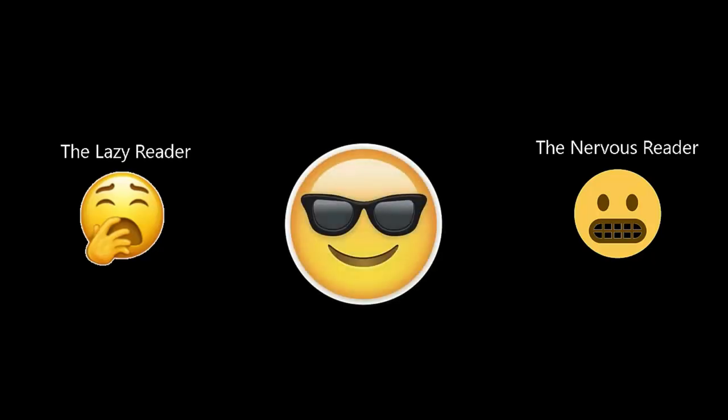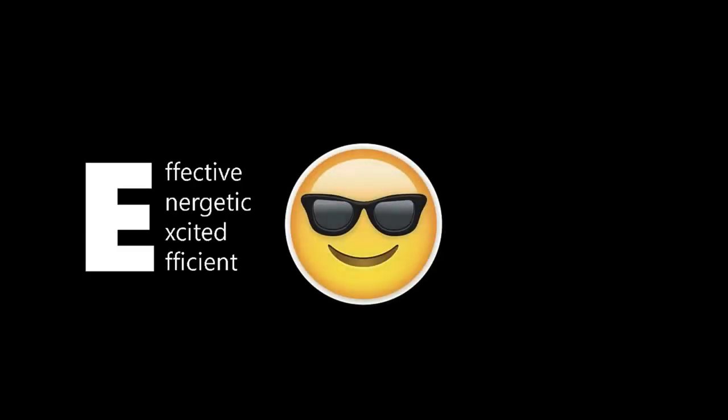What we want to be is the person in the middle. Who is this person? This person is someone who's effective, energetic, excited, and efficient while doing reading comprehension. Let's be this person. How can we be this person? And that's what I'm going to cover in this particular session.